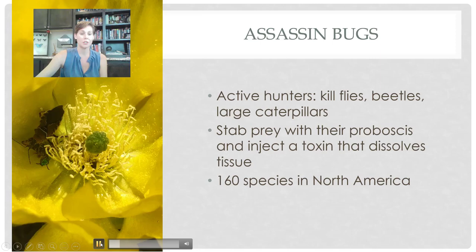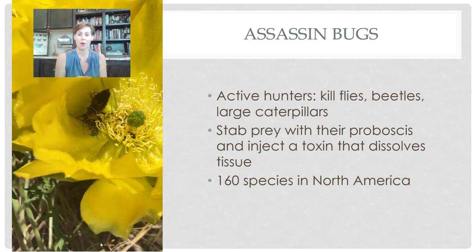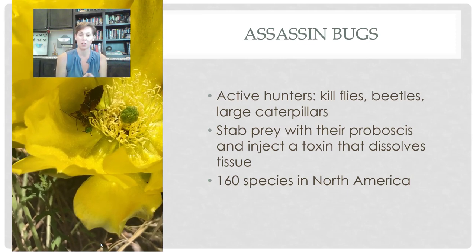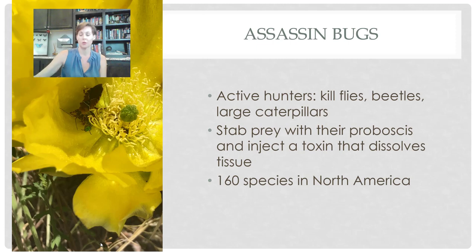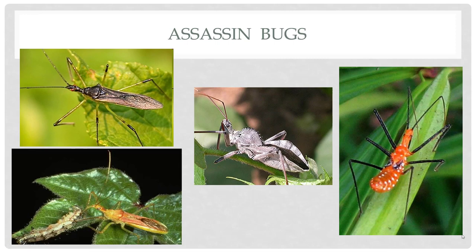Assassin bugs feed on flies, beetles, large caterpillars, and anything about their size or smaller. They have a large proboscis that they'll stab into their prey, inject a toxin that dissolves the tissue, and then slurp up the dissolved tissue as food — leaving kind of a shell behind. We have lots of different species in North America and many around San Antonio. One of the largest is the wheel bug. On the right-hand side is an immature assassin bug that could look a bit like a milkweed bug or leaf-footed bug.